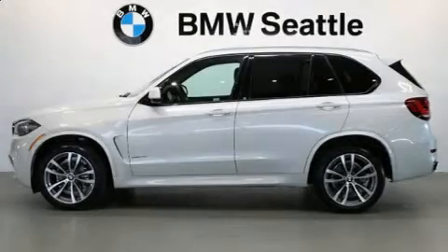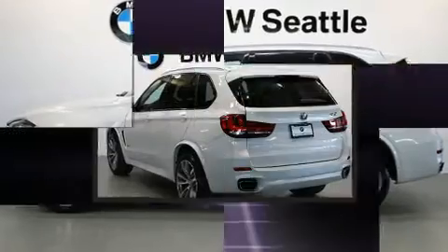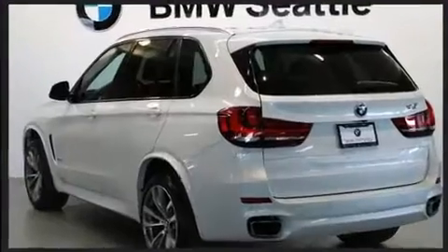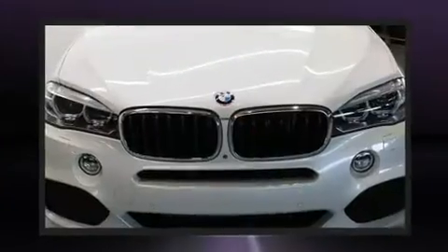You can expect a lot from the 2017 BMW X5. With just over 35,000 miles on the odometer, this vehicle stands out from the crowd, boasting a diverse range of features and remarkable value.